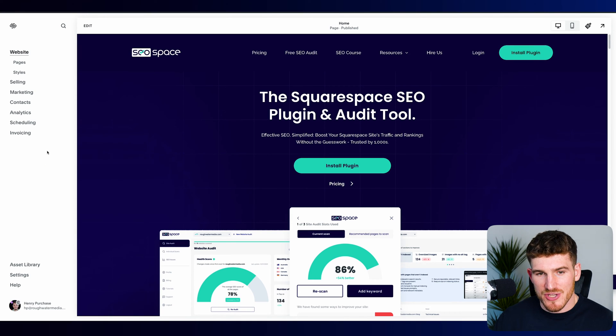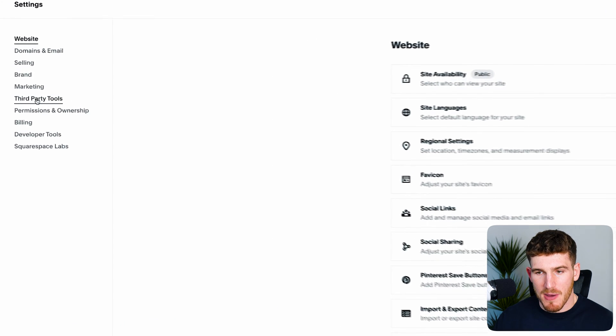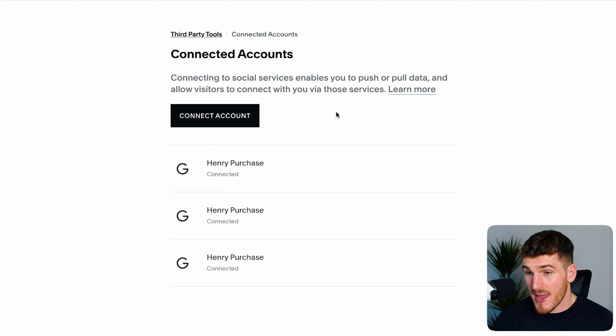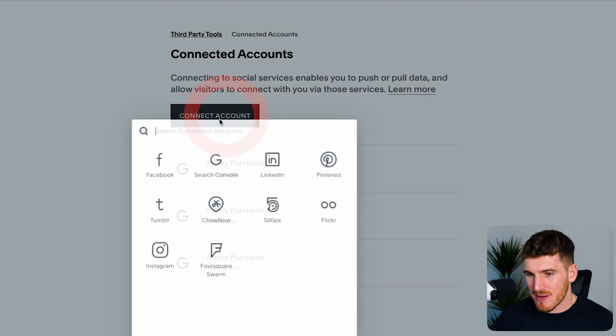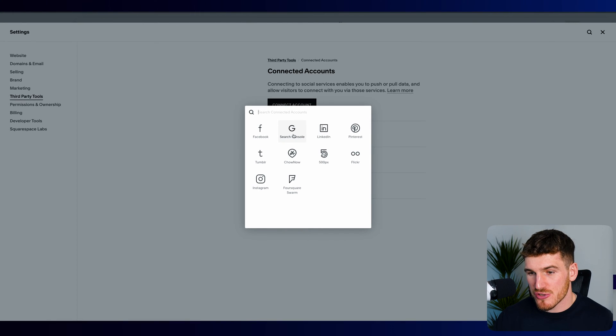Fortunately, Squarespace makes it super easy. All you're going to do is log on to the Squarespace dashboard, head over to Settings, then go to Third Party Tools and select Connected Accounts. Once you're here, press Connect Account and then select Search Console. I've already set up Google Search Console so I'm not going to take you through that process. However, it's super easy — you just connect Squarespace to your Google account, which automatically sets up Search Console.